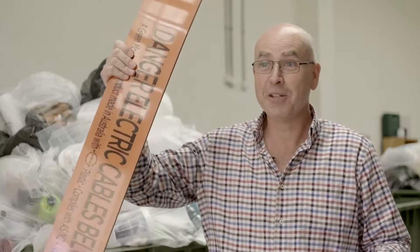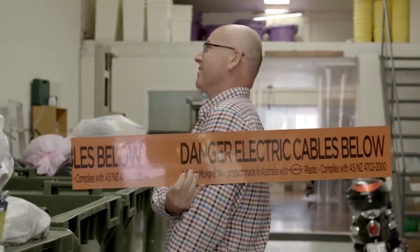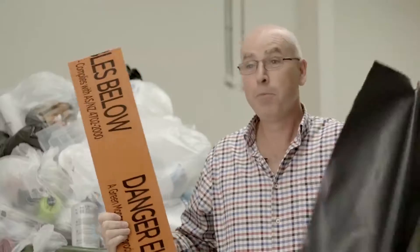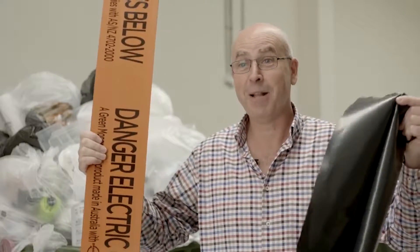We're creating a number of products. One of them is underground electrical cable cover, and also NBN which is being used. It's a nice thick product that lasts for a thousand years underground, protecting hard value assets under the ground. And also Builders Film which is used in the building industry as well. So keeping plastic as plastic.